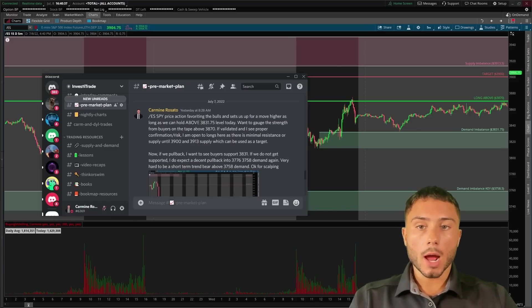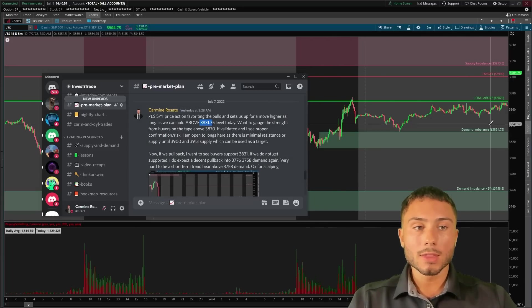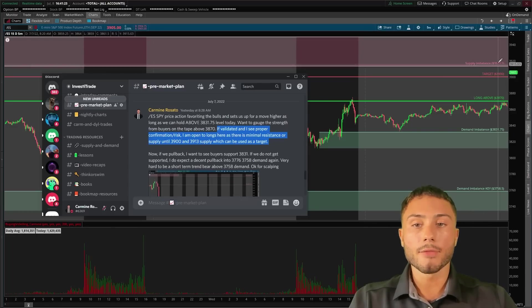To understand this trade a little more I want to go over the pre-market plan. I post these every single day in my discord — setups I'm watching, levels I'm looking out for — and the discord is available for members only. This was a very simple setup: a key level breakout. On the S&P 500, I was watching the 3831 demand zone to hold and wanted to gauge the strength from buyers above 3870, the bright green line on my chart. If validated with proper confirmation, I'm open to playing longs as there's minimal resistance until 3900 and 3913 supply, which could be used as targets.